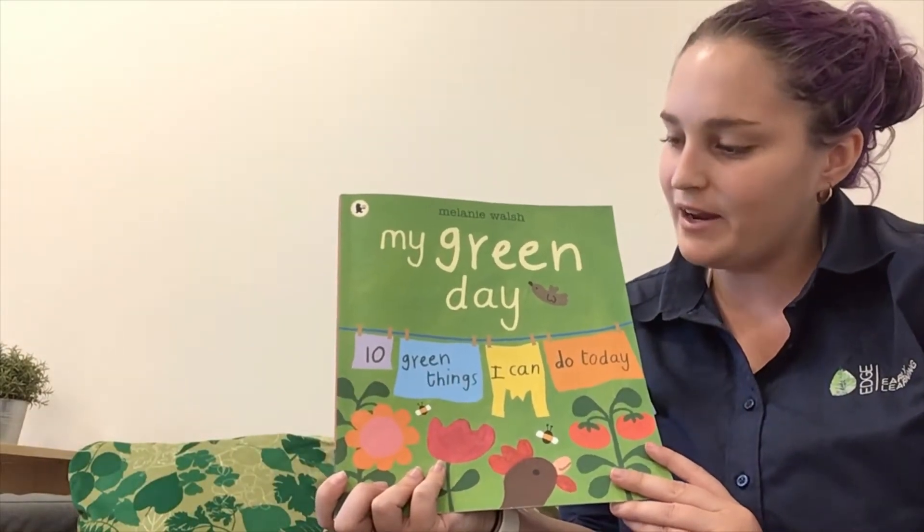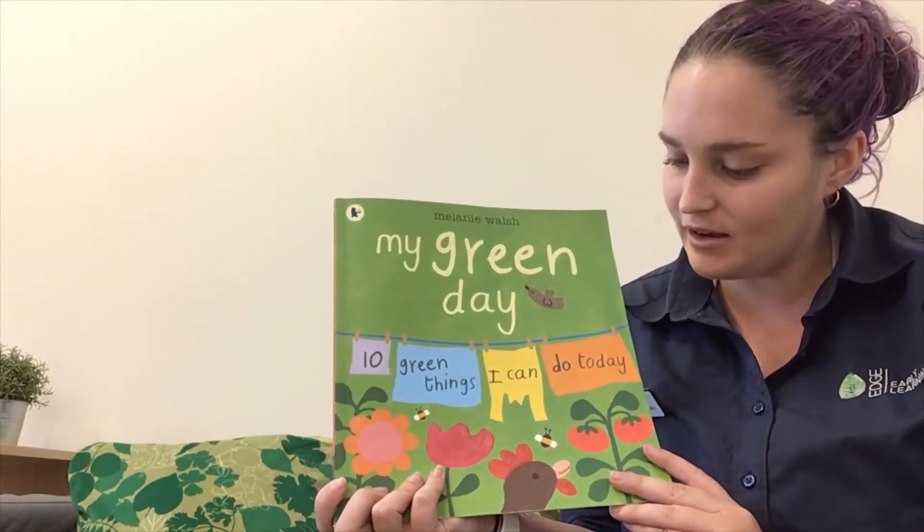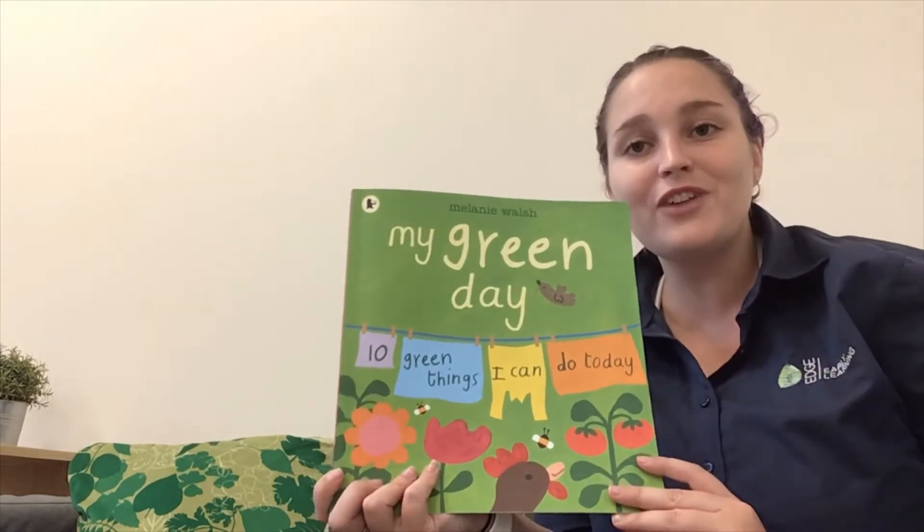My green day. These are 10 things that you can do that is green today.